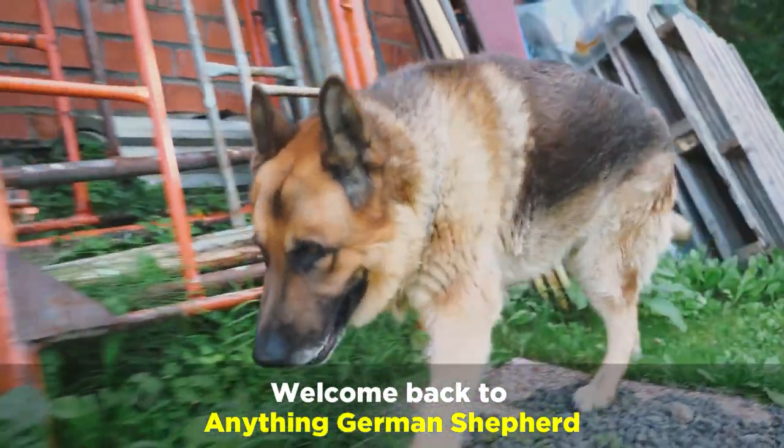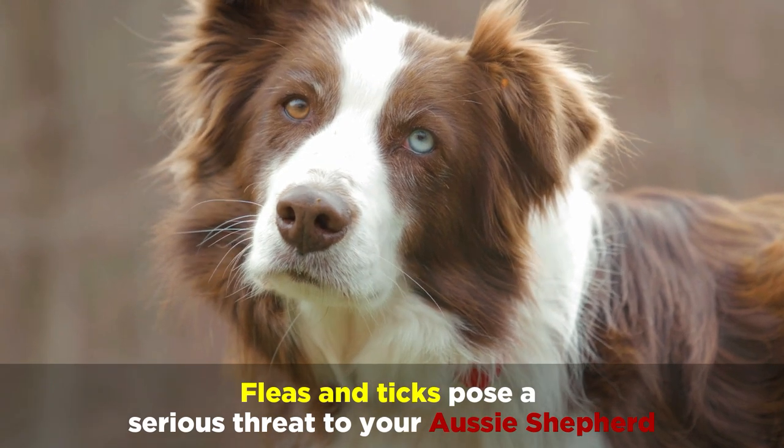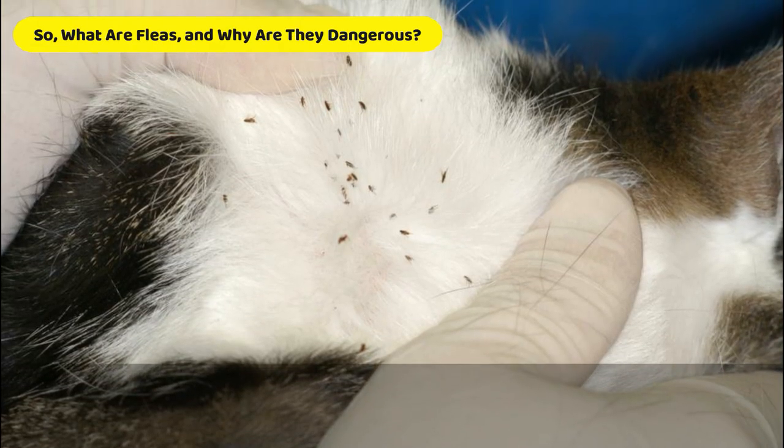Welcome back to Anything German Shepherd. Fleas and ticks pose a serious threat to your Aussie Shepherd, and if you've seen your dog scratching itself repeatedly, they might have been victims. So what are fleas and why are they so dangerous?